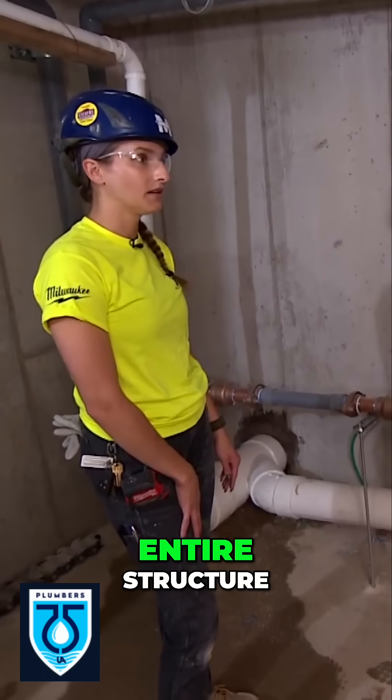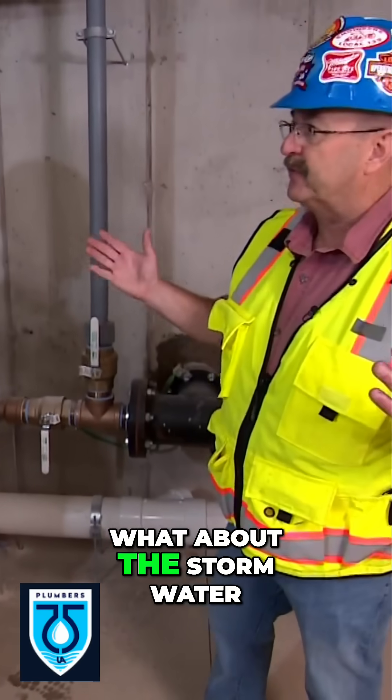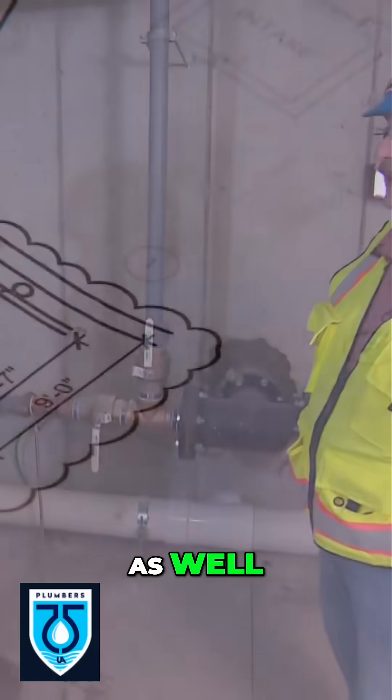As you touched on, this will feed the entire structure. And that's the sanitary waste — what about the stormwater? I know that's very important and that's one area that the plumbers are in charge of as well.